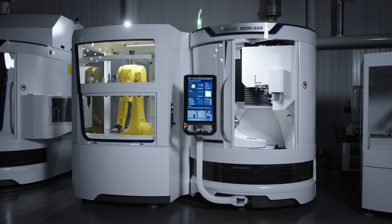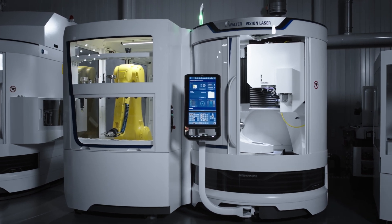Its design is based on the proven and reliable Helitronic Vision, trusted for decades in the industry, providing highly reliable and industry-proven precision and efficiency. The Vision Laser meets the highest demands of modern manufacturing processes.